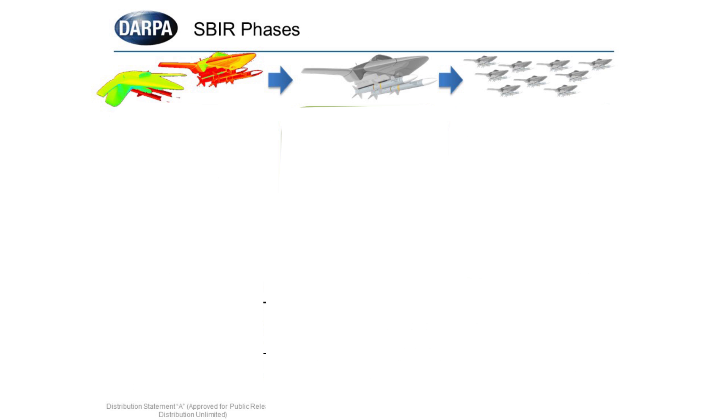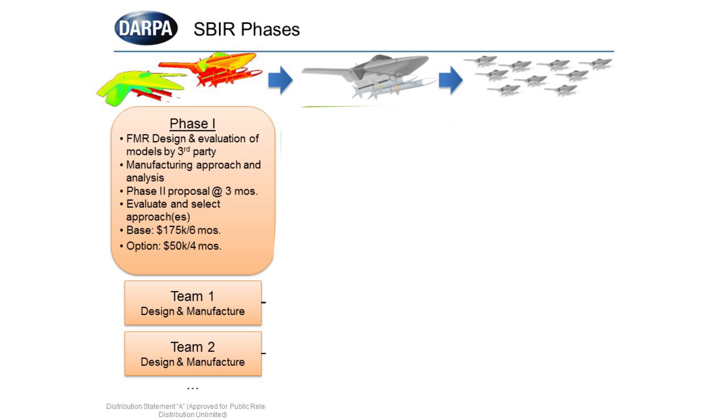There are three phases to this SBIR. The first phase will cover the actual design and evaluation of your models and trajectory models by a third party. Your manufacturing approach and analysis will be delivered — not demonstrated — and your Phase 2 proposals, more importantly, will be delivered at the three-month point. Each team on Phase 1 will receive a base of up to $175,000 for six months, with an option of $50,000 for four months.